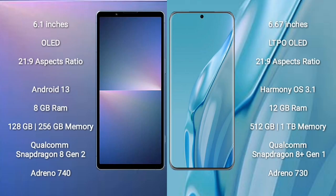Sony Xperia 5 Mark 5 comes with a 6.1-inch OLED display and an aspect ratio of 21:9. Huawei P60R comes with a 6.67-inch LTPO OLED display and an aspect ratio of 21:9.